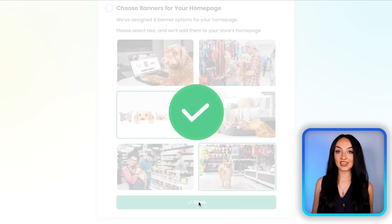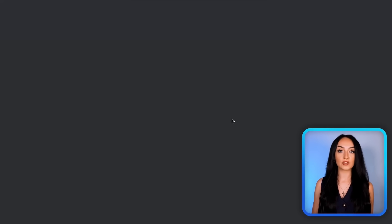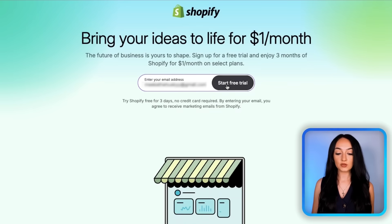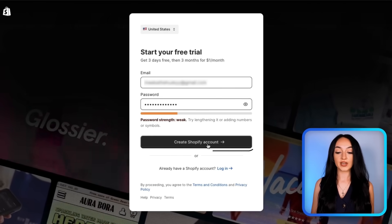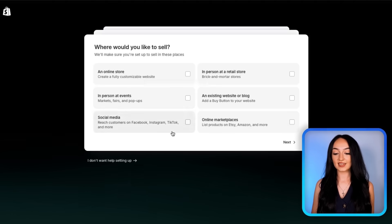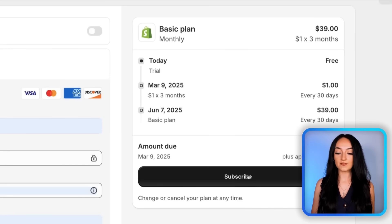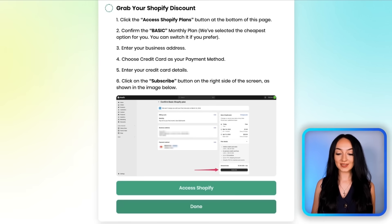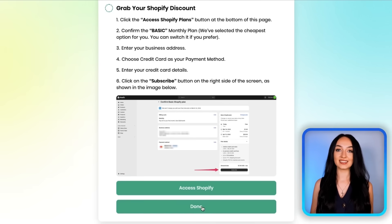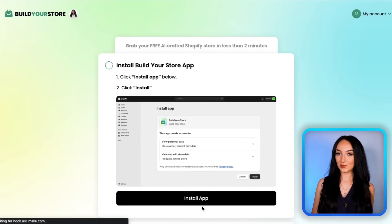Now you're going to see you need to connect it to Shopify, which is the hosting platform that powers your online store. Make sure you use the link right here in this step-by-step process to get three months for just a dollar a month. You're going to create your Shopify account, then select 'I don't need help' because the AI is doing the work for you. Confirm your $1 plan, then go back to the step-by-step process and click done.